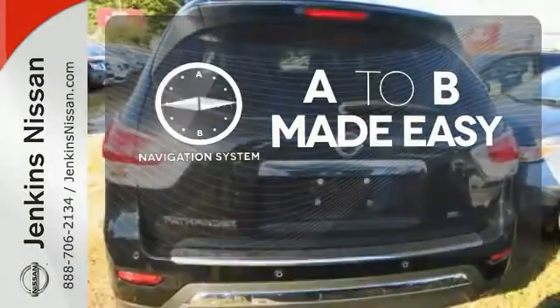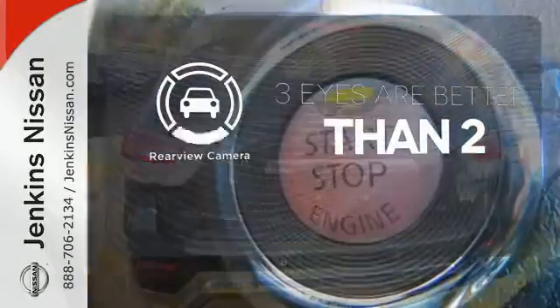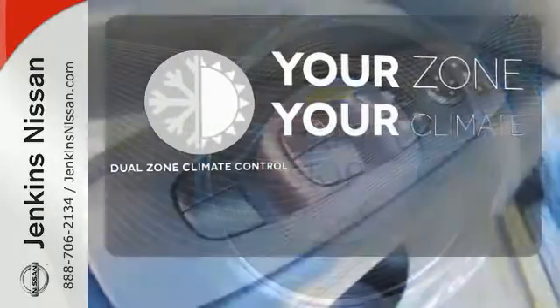Never feel lost again with the navigation system. The backup camera gives you a clear picture of what's behind you. It's too hot. It's too cold. Not anymore with the dual zone climate control.